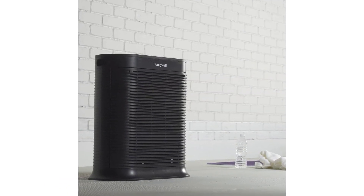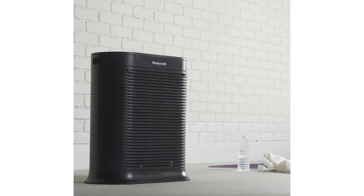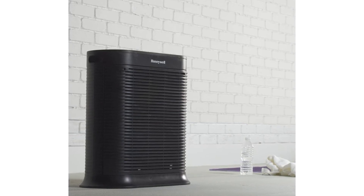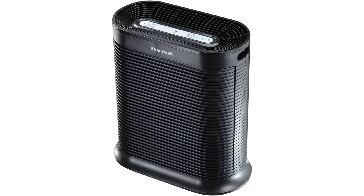Honeywell HPA 300 True HEPA Air Purifier. Recommended for extra large rooms, 465 square feet. This True HEPA Allergen Remover Air Purifier helps capture up to 99.97% of airborne particles as small as 0.3 microns.